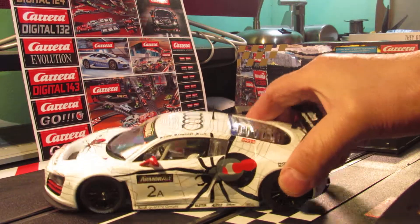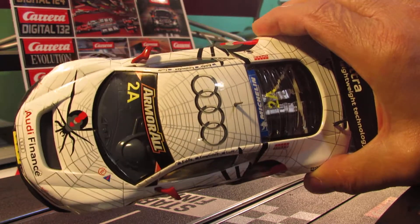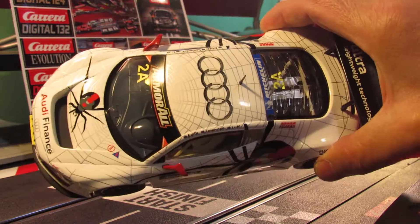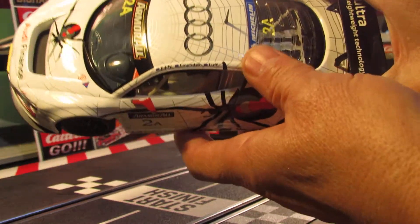Let's check it out from the top. This is probably one of the coolest Carrera cars ever made. I got this one about maybe a year ago or so. You can see the spider web on the top of the car, and you can see the back of the car here.